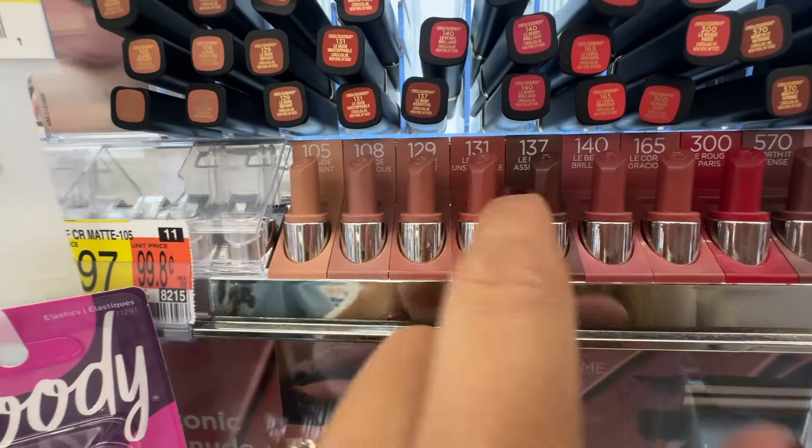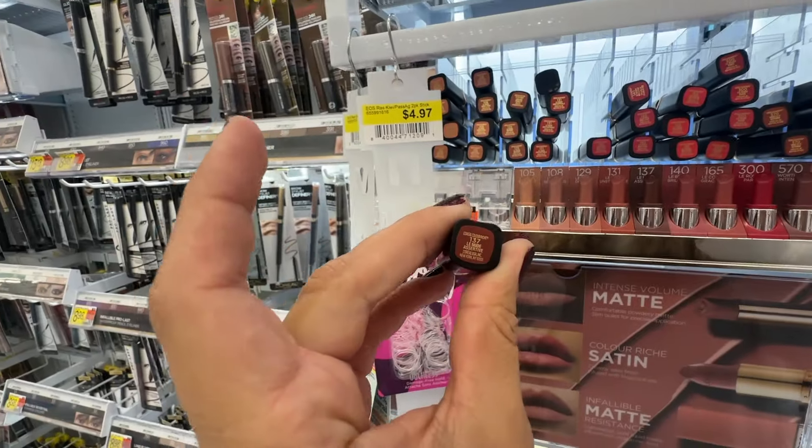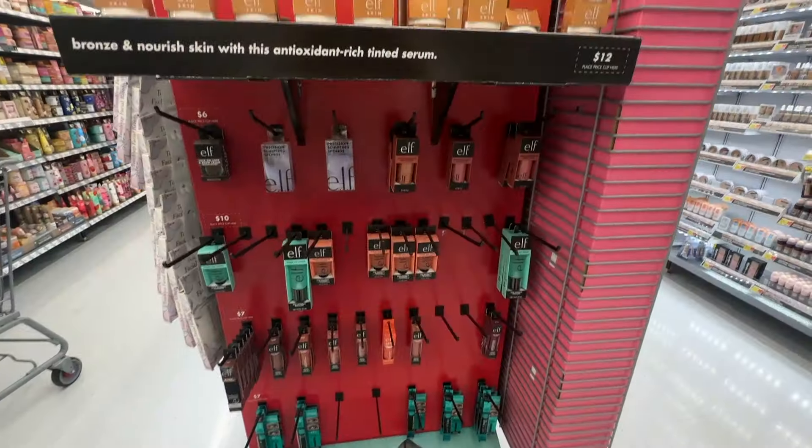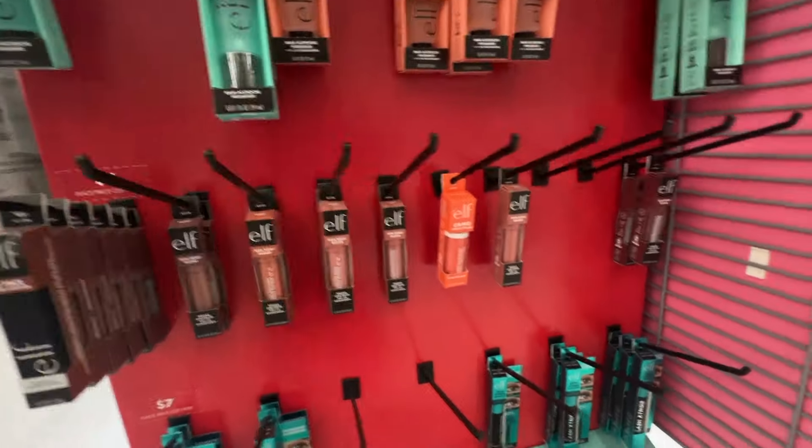That color looks really pretty and there's one left, so I feel like it must be good. This is disappointing — they do not have a big Elf section.